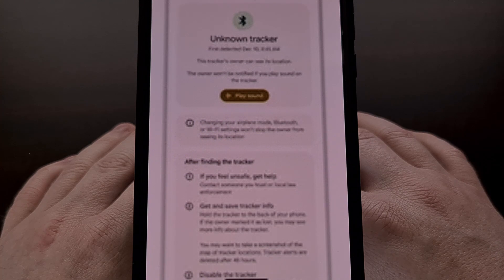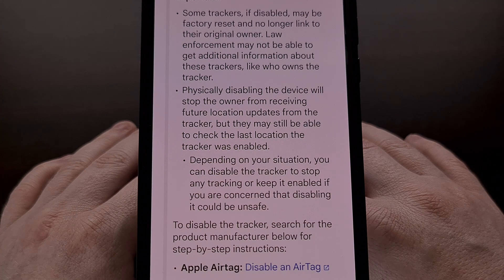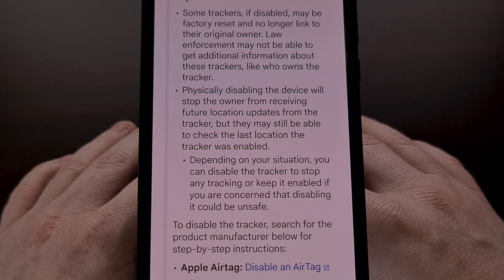Additional details include its serial number and some information about the owner, such as the last four digits of their phone number. Google is also providing a help page for those who have found an unknown tracker device and want to learn how to manually disable its tracking feature. I'll be sure to link this support page down in the video description below.